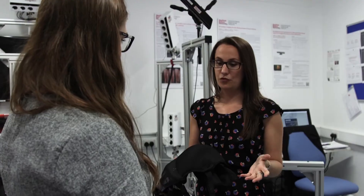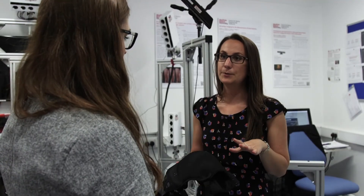The Support for All project aims to design a support bra for women who are undergoing breast radiotherapy. A lot of women who have a diagnosis of breast cancer will have a lump removed from the breast and then they have to go on and have radiotherapy afterwards.